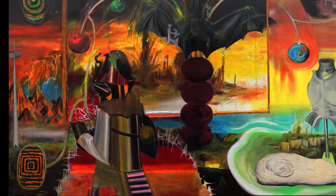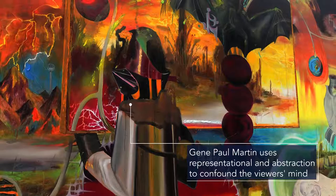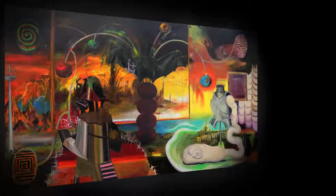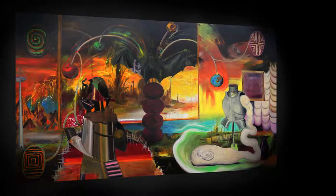A Martian-like figure tearing through the bottom of the painting symbolises the viewer's perspective and journey through the artwork. As a whole, we see Martin skillfully use representational devices and abstraction to confound the viewer's mind. He deploys his skill in creating mutant combinations of life that provoke the picture of his imagined worlds.